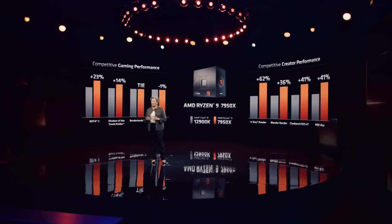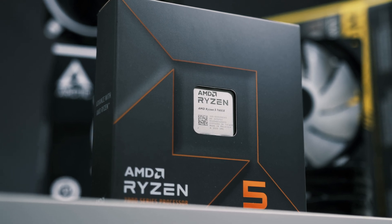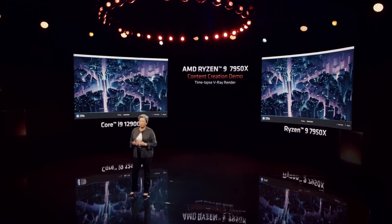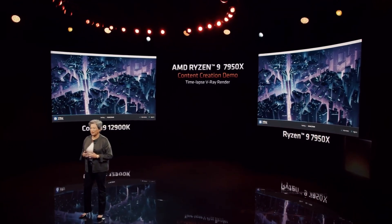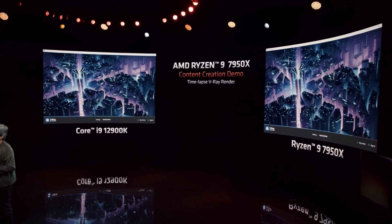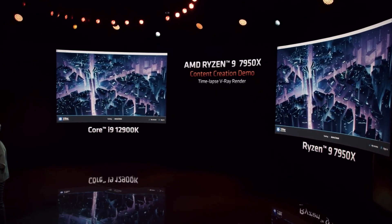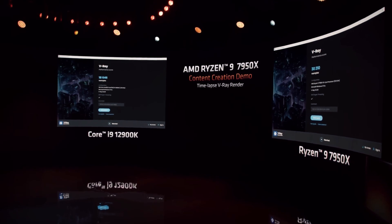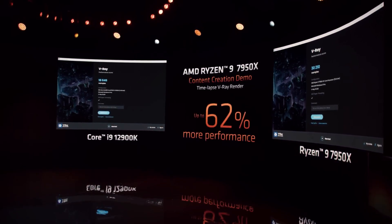Let's talk about price and availability. The most important aspect of the 7000X 3D Zen 4 CPUs will be the price. The Ryzen 7 5800X 3D was priced the same as the Ryzen 7 5800X, but it was released more than a year later, and by then the Ryzen 7 5800X had already been reduced to about $340. So the price difference ended up being around $100, representing about a 25–30% price increase. With that in mind, the upcoming Ryzen 7000X 3D could end up being around $50–$100 higher than the non-3D part.